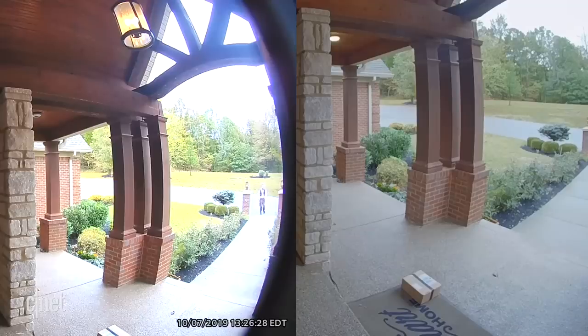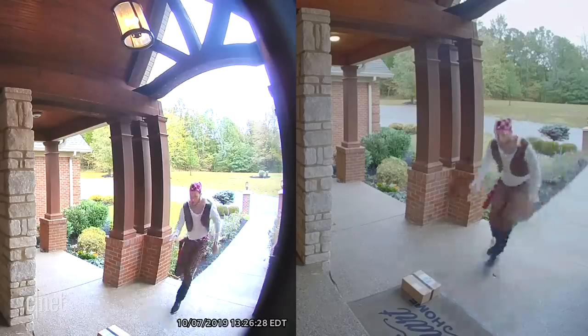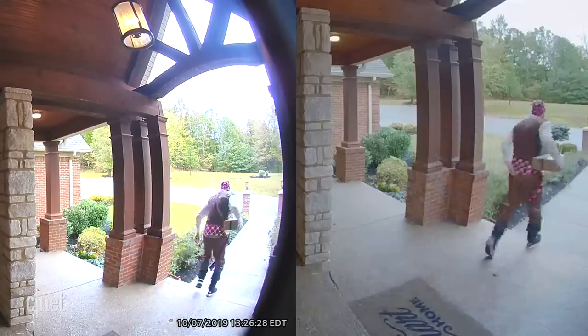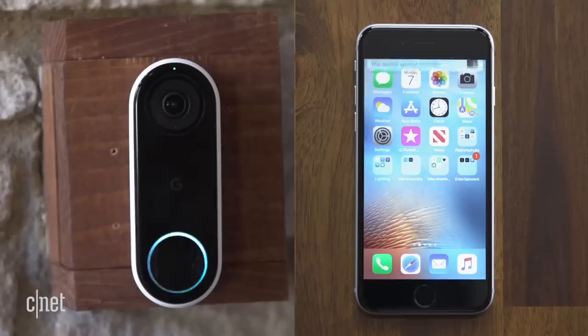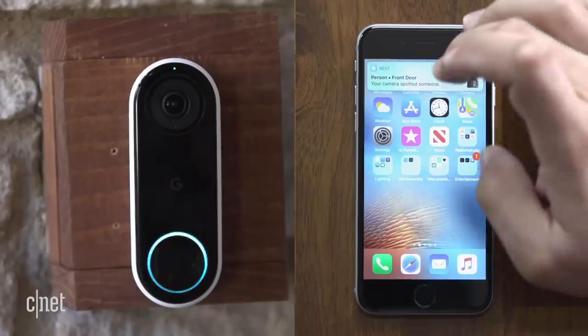You'll need to pay the monthly fee to see these recordings with both. Ring gives you 60 days of cloud storage and Nest saves footage for 30. Ring does let you set motion zones for free, but Nest doesn't. Still, Nest wins this first round thanks to the faster alert speed.